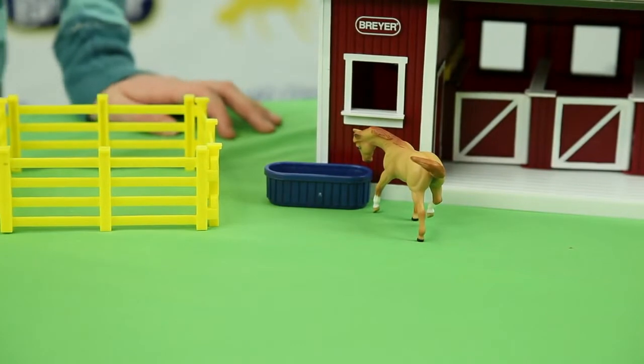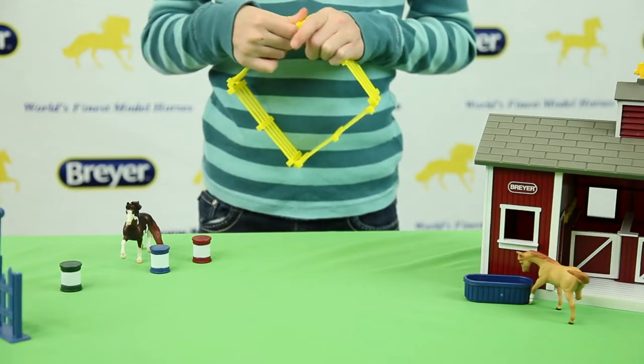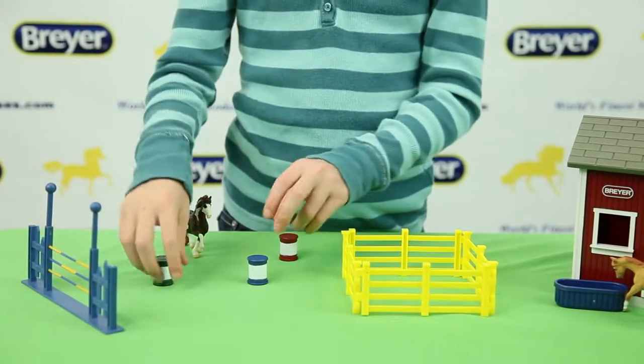It comes with two Stablemates horses, three race barrels, four pieces of fencing to create a corral, a fence, and a water trough. So there's a lot to play with right away.